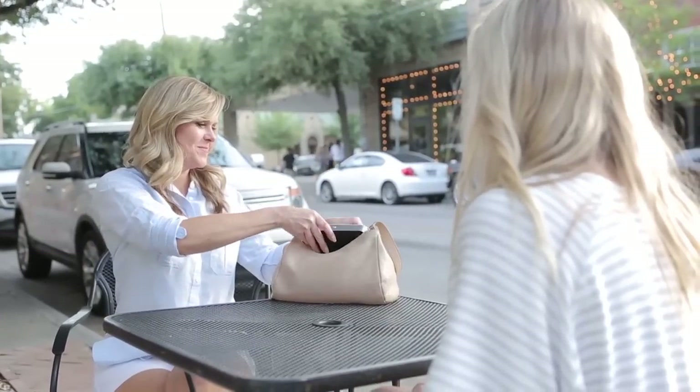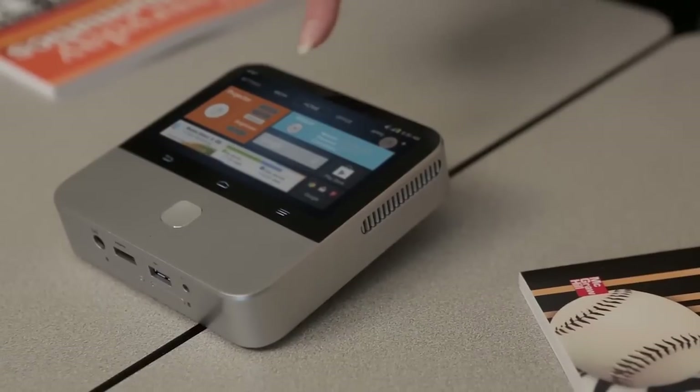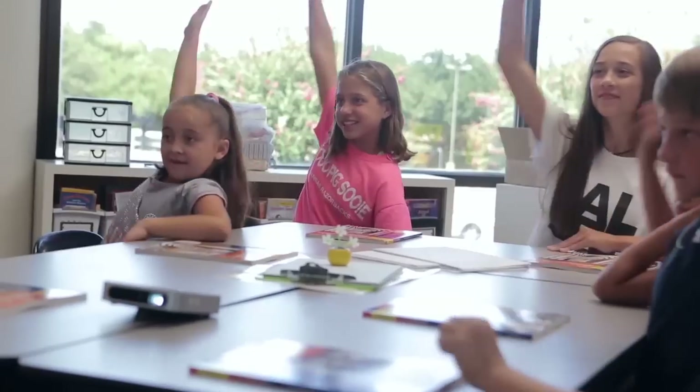She thought it was so easy to use, she gave it to her mom, who is a teacher. She's always looking for things to help her in the classroom. The S-Pro2 has 720p HD projection that keeps her students engaged as she inspires the minds of the future.